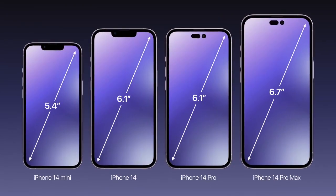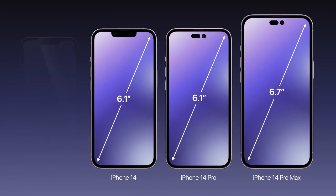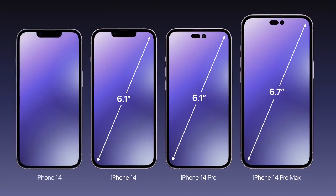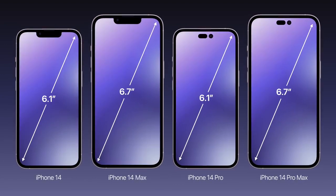The first change is a discontinued iPhone Mini. In its place will be a larger entry-level model. So the upcoming lineup will consist of a 6.1-inch iPhone 14, a 6.7-inch 14 Max, a 6.1-inch 14 Pro, and a 6.7-inch 14 Pro Max.